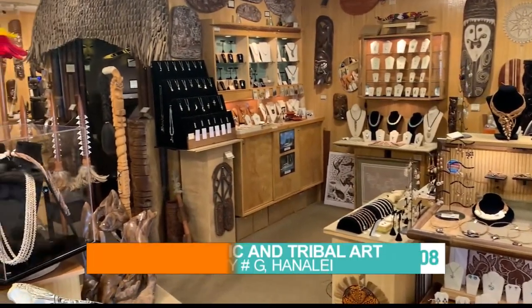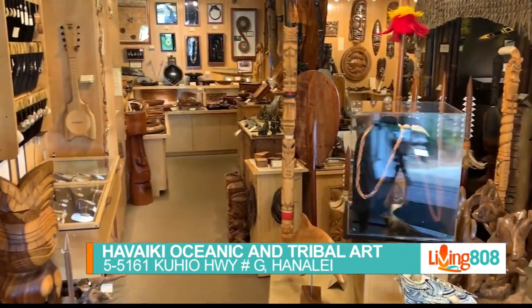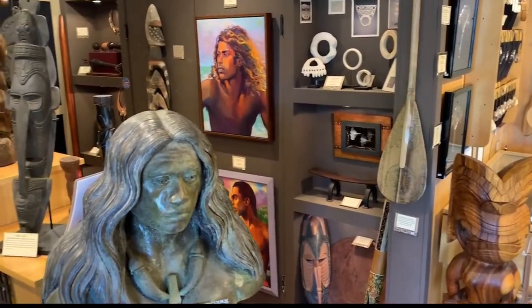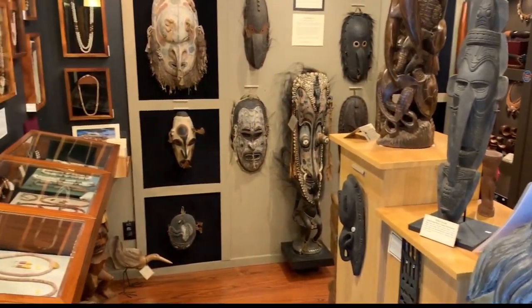I'm Dylan Thomas. I'm co-owner of Hawaiki Oceanic and Tribal Art. We're based down here in Hanalei Town. We've been here for 14 going on 15 years. We are a representation of all the art across the entire oceanic region — that's Polynesia, Melanesia, Micronesia, a little bit into Indonesia.